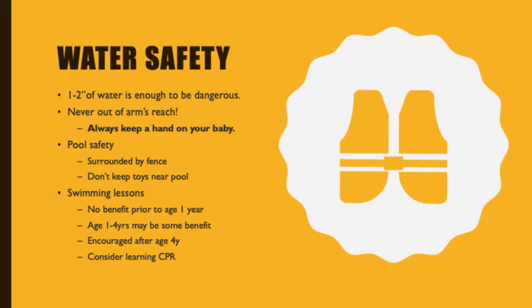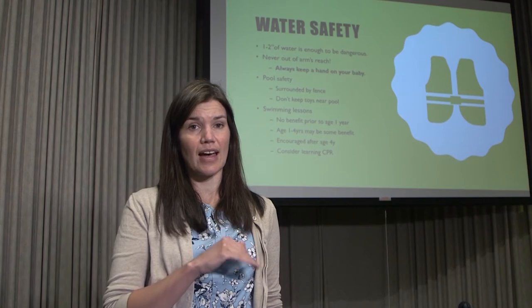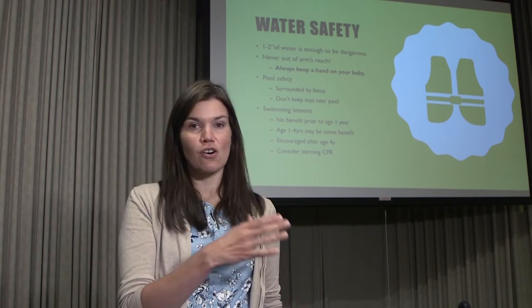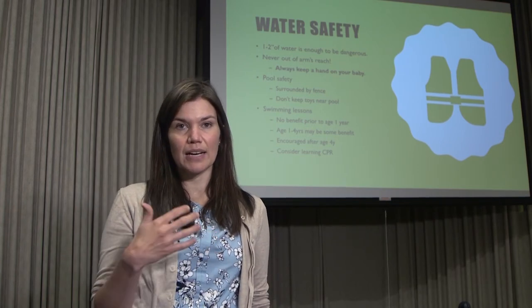Water needs to be taken very seriously — even one to two inches of water can be dangerous for a baby or toddler without the motor skills to defend themselves. Always keep a hand on the baby, whether in the bathtub or a baby pool. Never be out of arm's reach of a toddler around water. If you have a pool, think carefully about how safe it is.